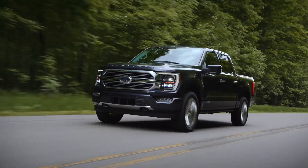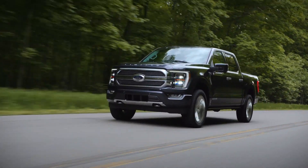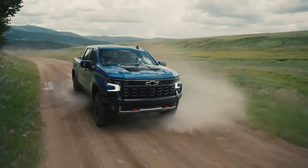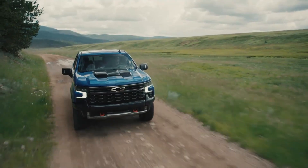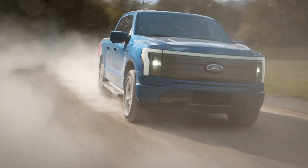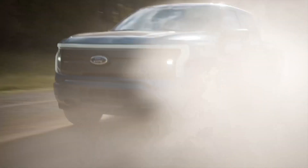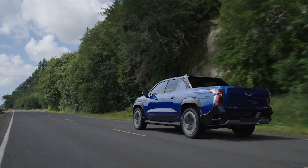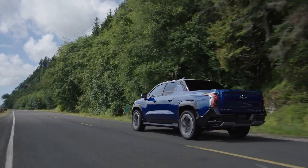For 45 years, the gas-powered Ford F-150 has been the best-selling pickup truck in America, with the Chevy Silverado taking second or third place. With the ongoing transition to EVs, last year Ford revealed the all-electric F-150 Lightning pickup. Chevy has just thrown down the gauntlet with its reveal of the electric Silverado.